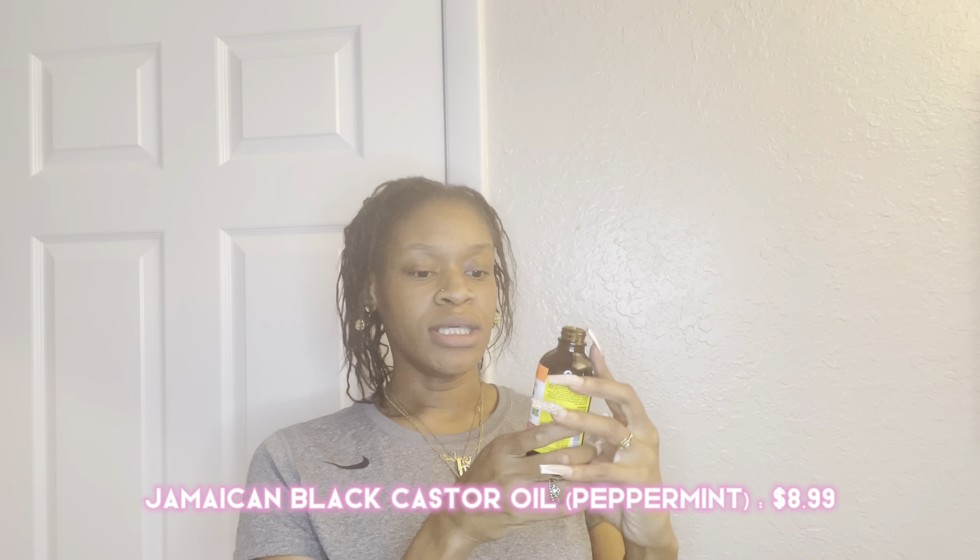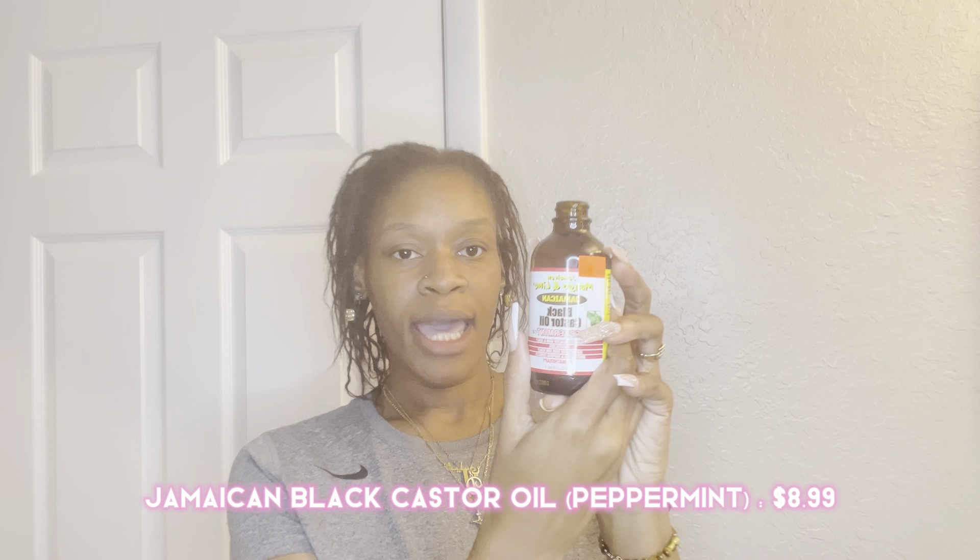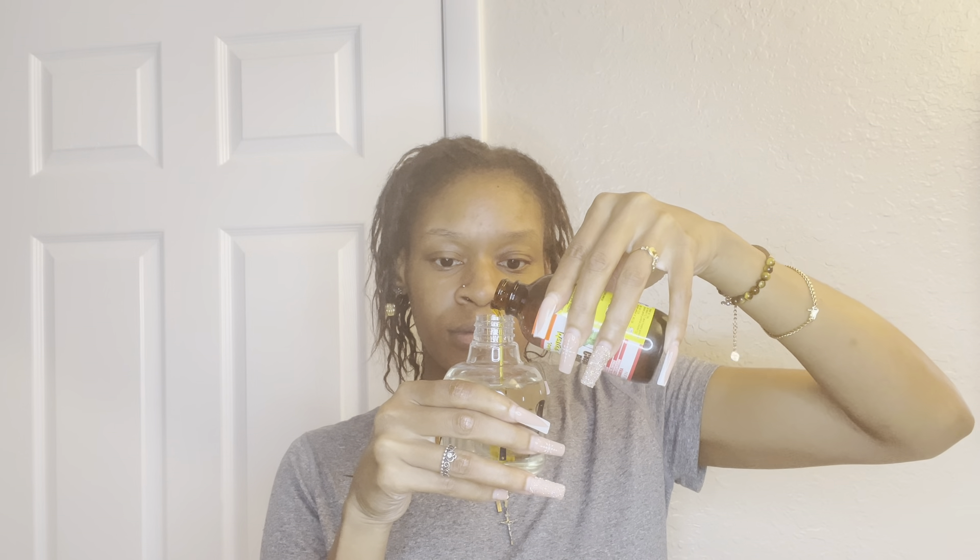Next is going to be the Jamaican black castor oil peppermint — put like at least two or three drops. This one doesn't have the dropper like the other two do. Another oil I'm going to mention isn't going in the bottle — it's another oil I like to use to seal my hair when I'm done moisturizing.